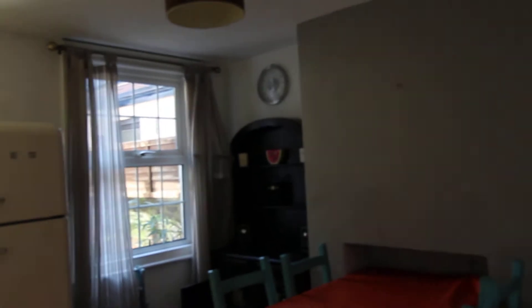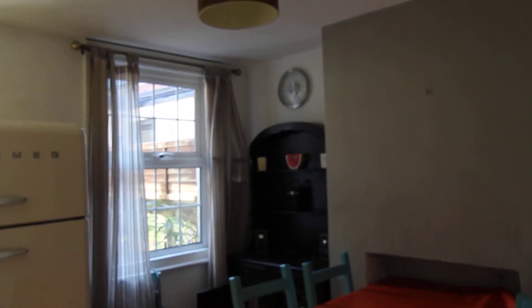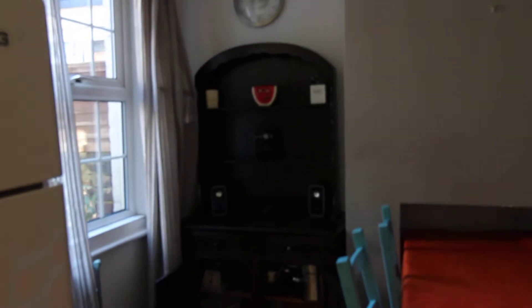Dining room, getting quite well equipped. You have the dresser, already stocked with a certain amount of kitchenware, and good storage under the stairs.